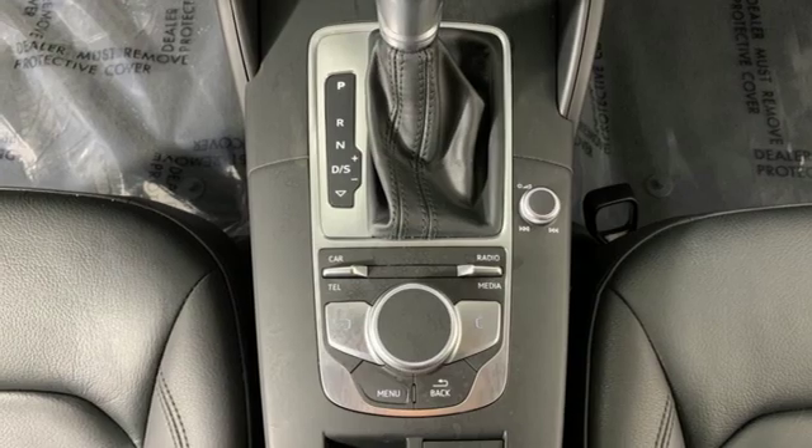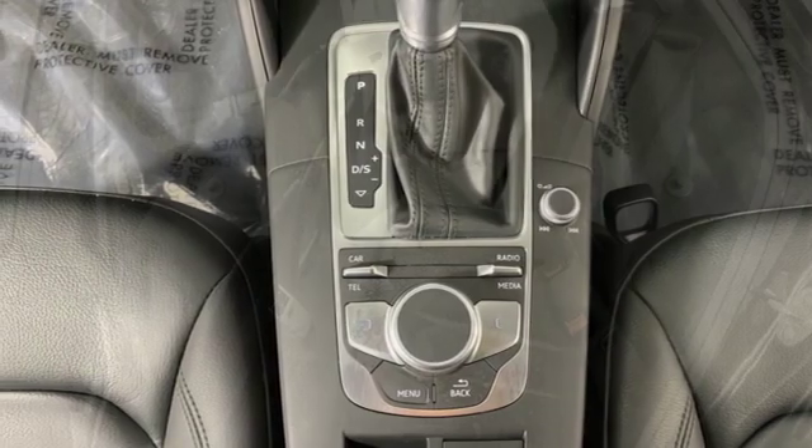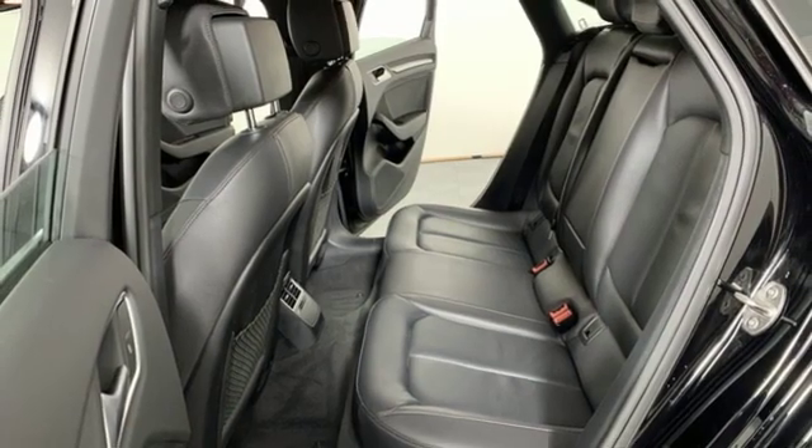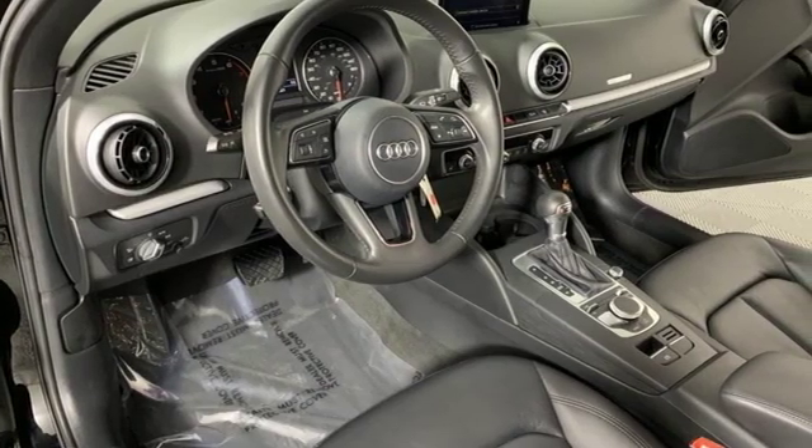Also included are gas pressurized shocks, AM-FM satellite radio, leather bucket seats, front wheel drive, and an intercooled turbo inline four cylinder engine.